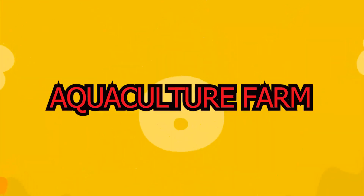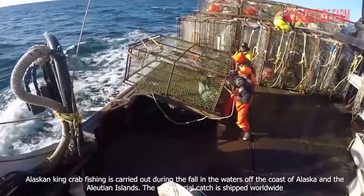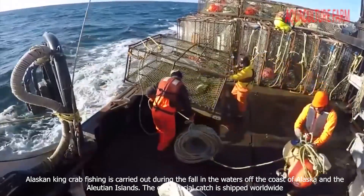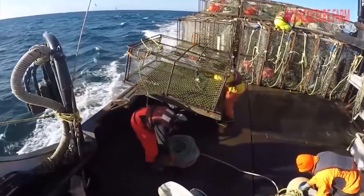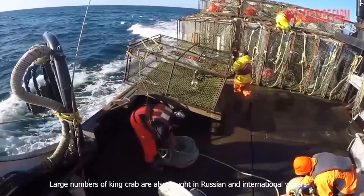Welcome to Channel Aquaculture Farm. Alaskan king crab fishing is carried out during the fall in the waters off the coast of Alaska and the Aleutian Islands. The commercial catch is shipped worldwide. Large numbers of king crab are also caught in Russian and international waters.